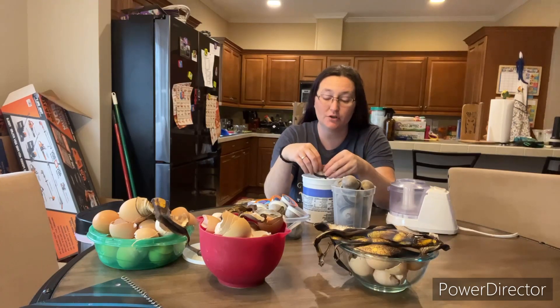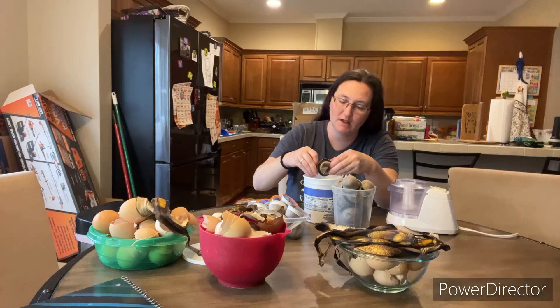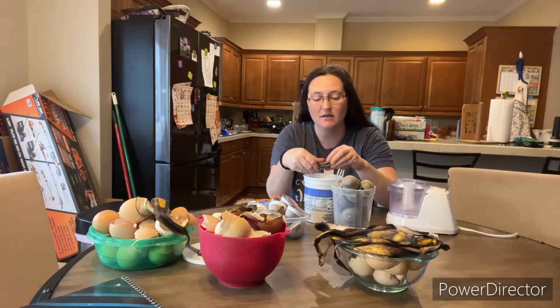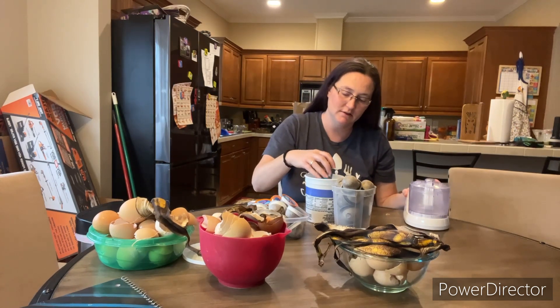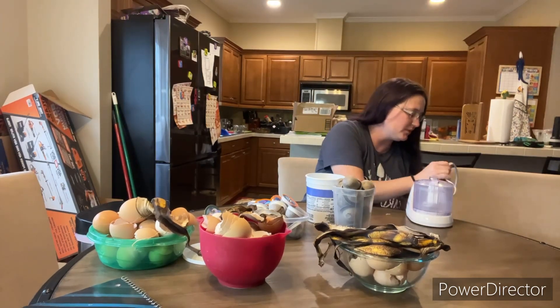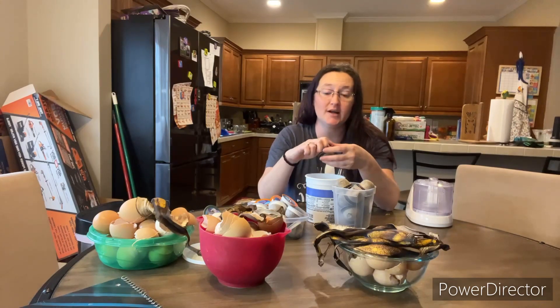When I used to live elsewhere, I had a girl at work that would bring me coffee, and that was very helpful too. When it comes to coffee, coffee is actually considered a green matter, and I could post a picture of what I'm talking about when it comes to green and brown matter. You want your compost to be a mixture of green and brown matter. Coffee is actually considered a green matter, which I love because coffee has a lot of minerals in it that people don't realize.